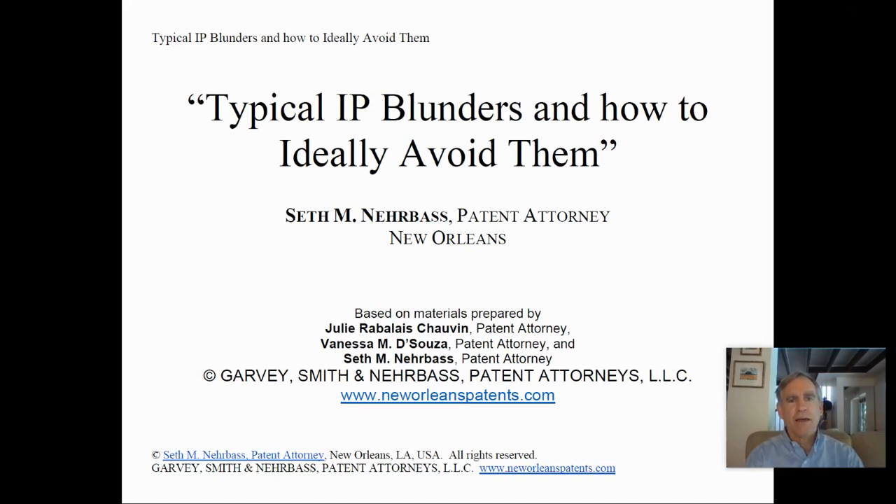Greetings. I'm Sutton Urbass. I'm a patent attorney in New Orleans. I got my start in the intellectual property business in 1982 when I worked as a patent examiner in the U.S. Patent and Trademark Office in Washington, D.C. I hope that you find the information in this video useful.